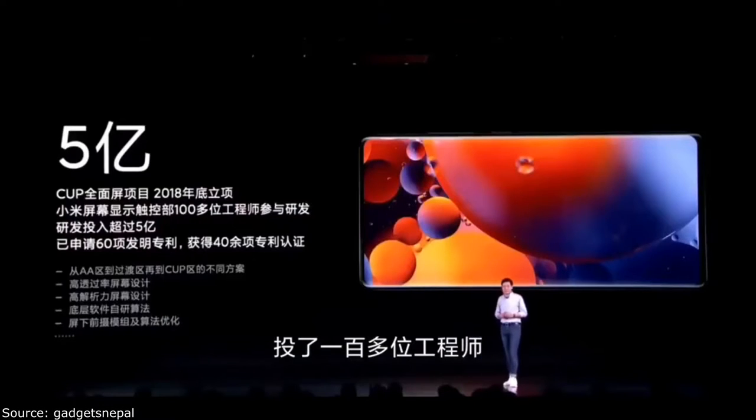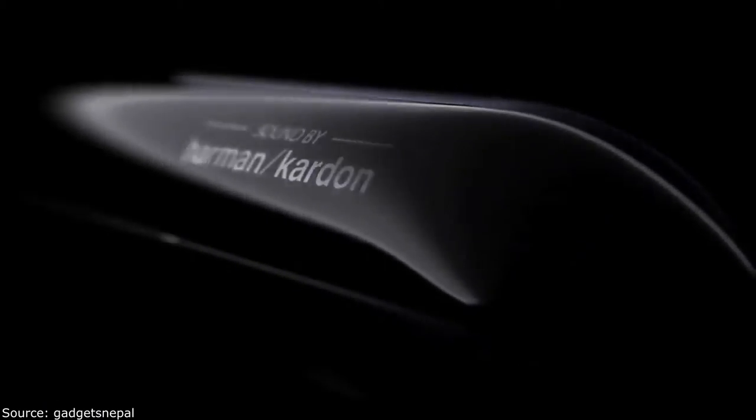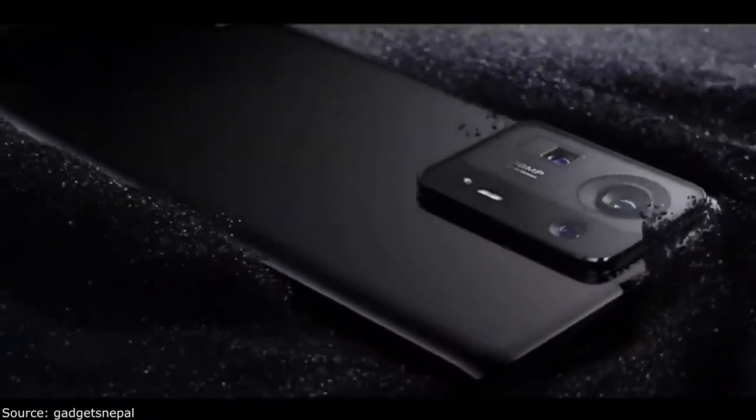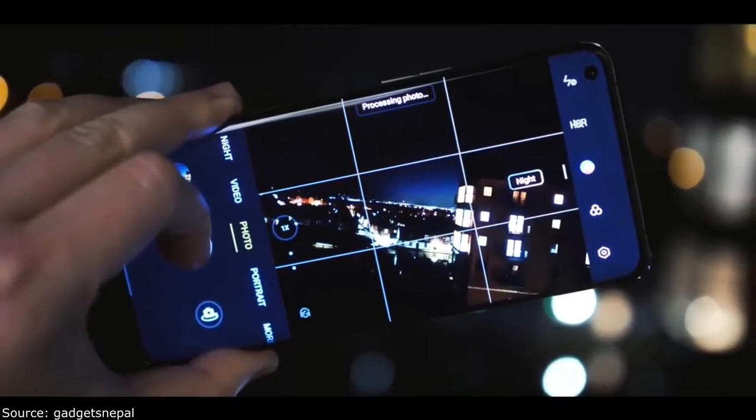It is confirmed that if you get a Redmi Note 11 Pro Max in the 19,000–19,999 range, and it also comes with Snapdragon's new chipsets and new cameras, then it will be so good. Continue watching this video to get more information.